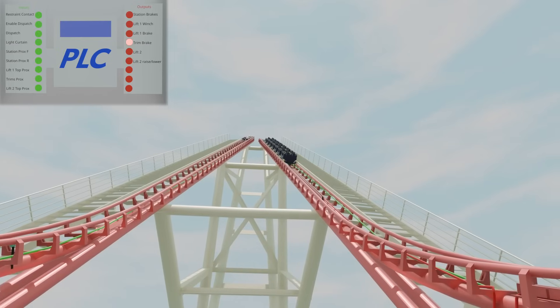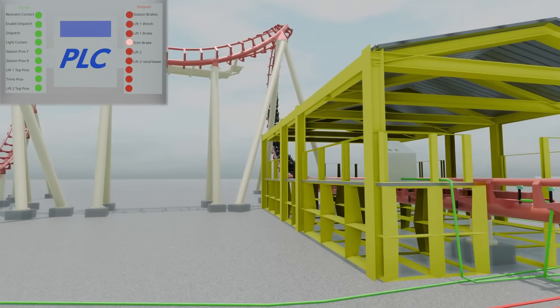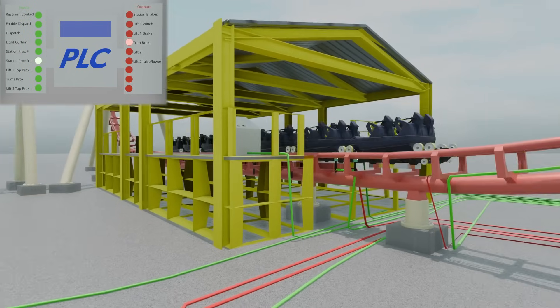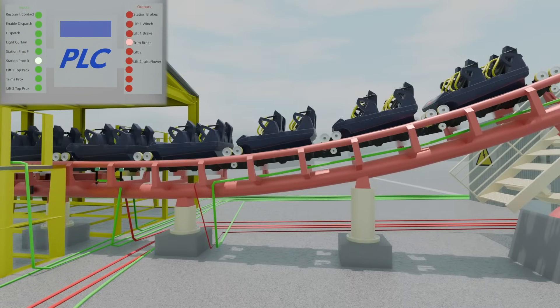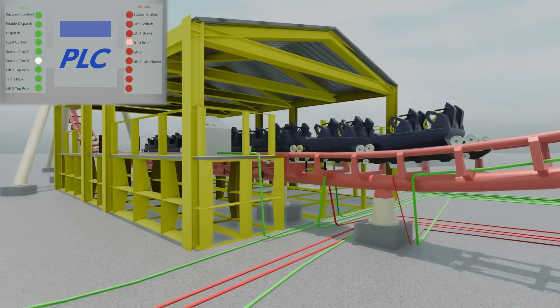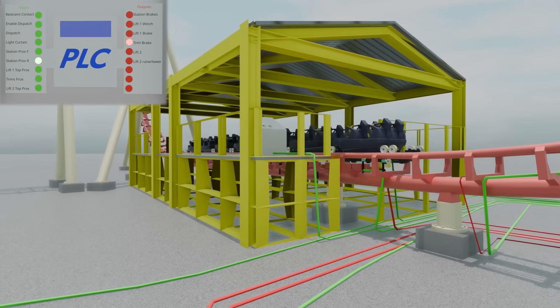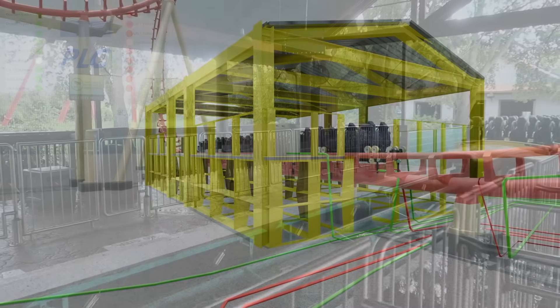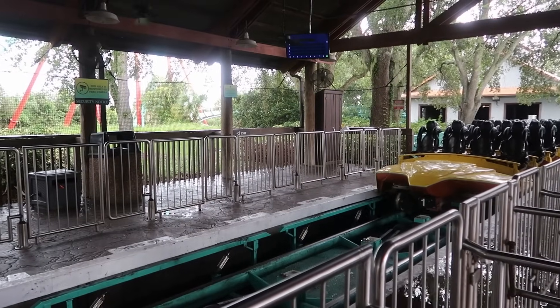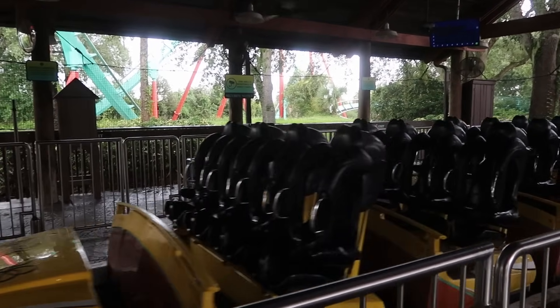This sends the train flying down the second drop and through the layout once again. It slides through the closed station brakes, flagging proximity sensors that send inputs to the PLC, allowing the exact location of the train in the station to be determined. This data is then used to precisely park the train in the station using the same input and output method we have been discussing. This is the reason you frequently see more sensors in a ride's station areas or other areas the train needs to stop at.